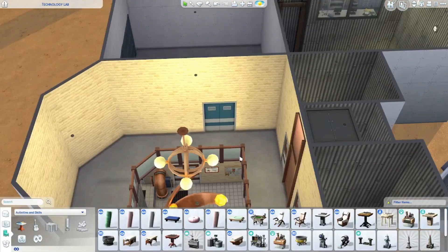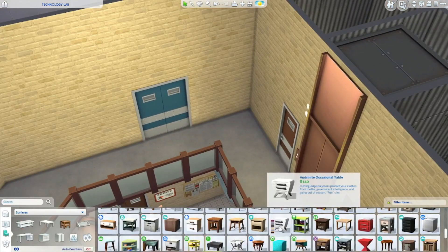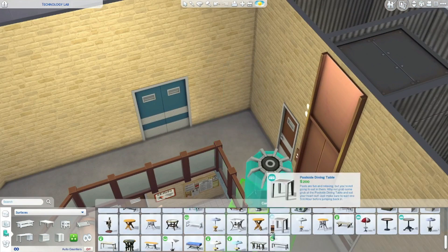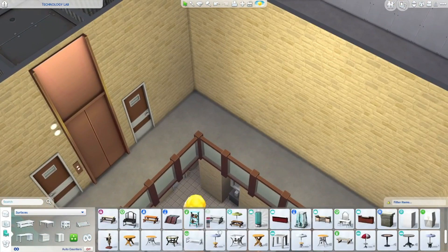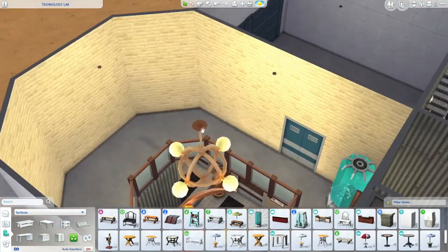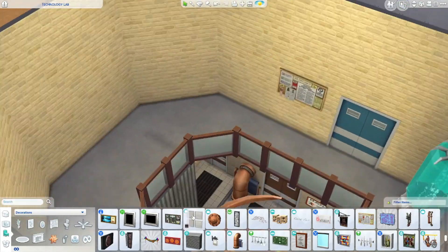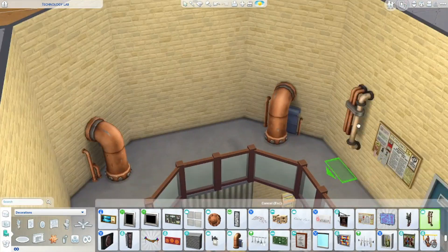Greetings fellow detectives! Wizard Kitten here bringing you a new build in my series Building Nancy Drew in The Sims 4. Today I am bringing you part two of the Technology of Tomorrow Today Lab from Nancy Drew: The Deadly Device.